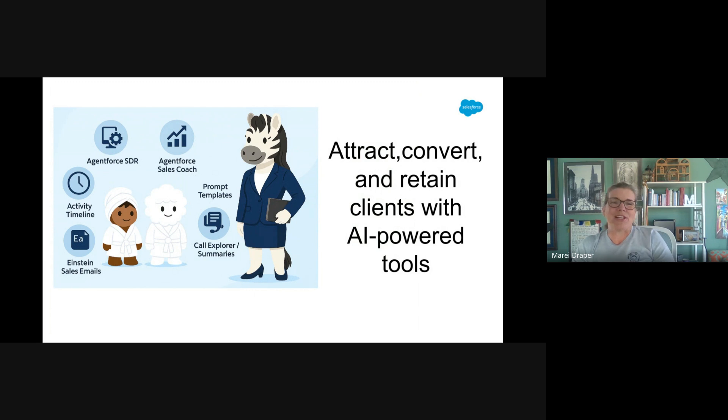Meet Zig, our sales consultant for Cloudy Spa. Her mission is to increase repeat bookings and package deals. She faces challenges with client follow-up, personalization, and handling pushback from clients. Fortunately, AgentForce for Sales has solutions to help her address these challenges. She's been using AgentForce AI tools to improve lead follow-up, handle client objections, and prepare for conversations with important clients.